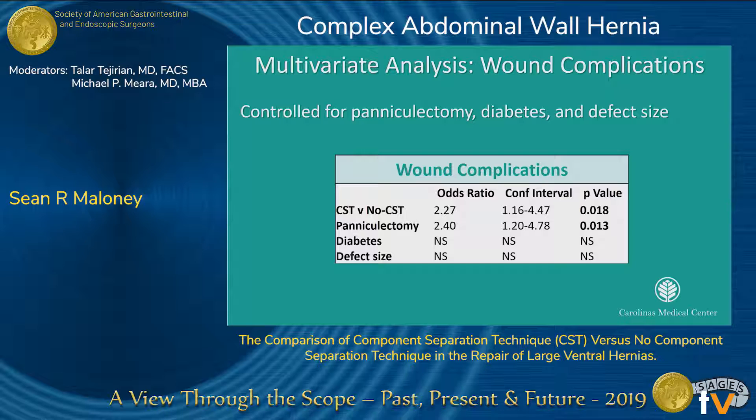We performed a multivariate analysis, controlling for paniculectomy, diabetes, and defect size, to specifically look at wound complications, as these are known to influence wound complications. We found that component separation had an odds ratio of 2.27 in comparison to no component separation. Paniculectomy was also independently associated with wound complication, with an odds ratio of 2.40.